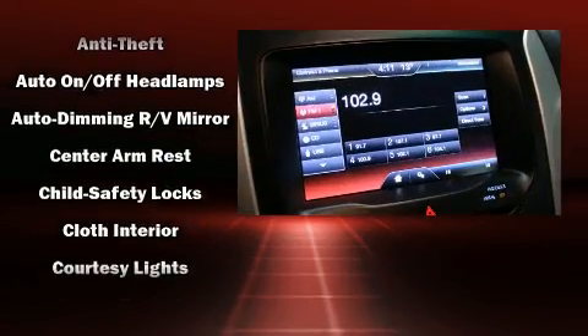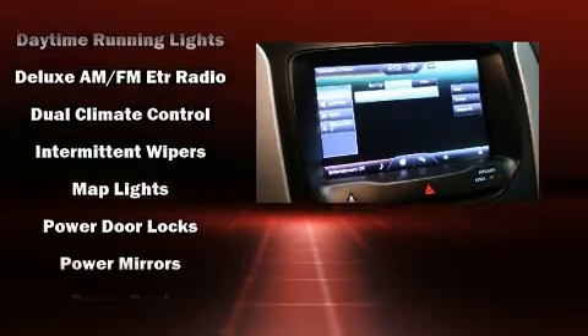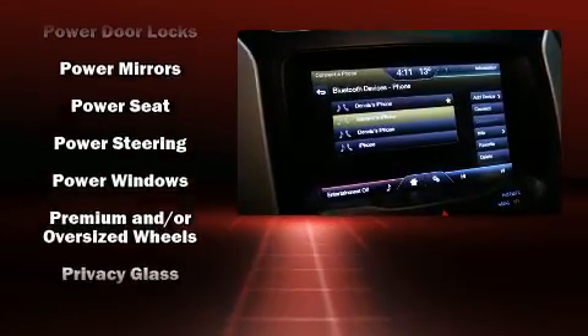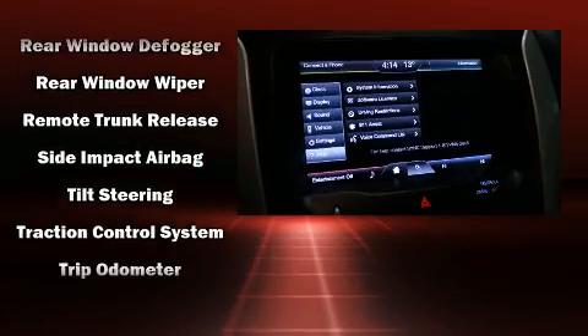Ford ensures the safety and security of its passengers with equipment such as head curtain airbags, front and side impact airbags, traction control, a security system, and four-wheel disc brakes with ABS. For added security, Dynamic Stability Control supplements the drivetrain.